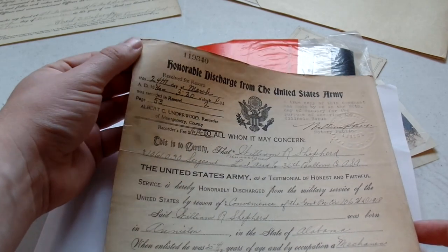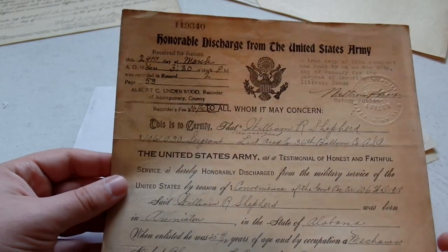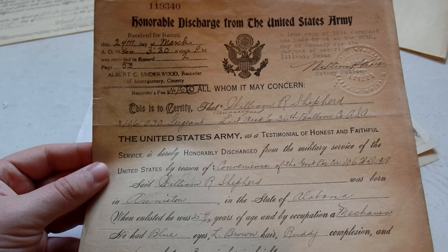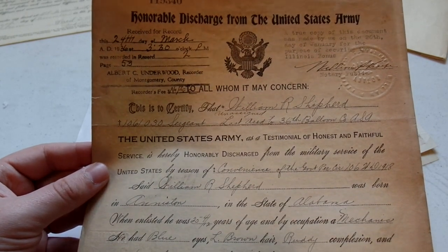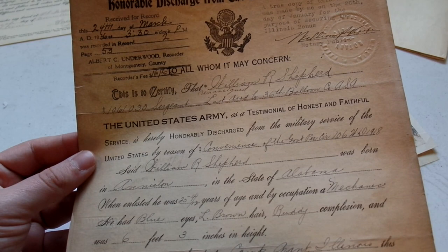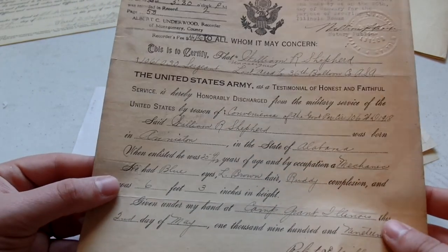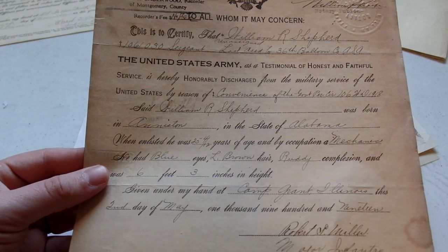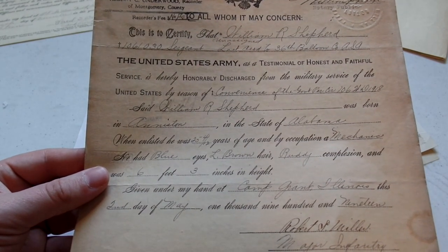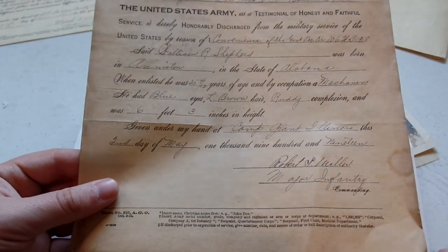Ah, here's the honorable discharge. 24th day of March 1936. Okay, so he was a career man, then. 'This is certified that William R. Shepard, Sergeant, last assigned to 32nd Balloon Company, has been discharged. William R. Shepard, state of Alabama, when enlisted 25 years of age, and by occupation a mechanic. He had blue eyes, light brown hair, ruddy complexion, and was 6 feet 3 inches in height.' He was a big dude. 'Given under my hand at Camp Grant, Illinois, this last day of May 1919.'